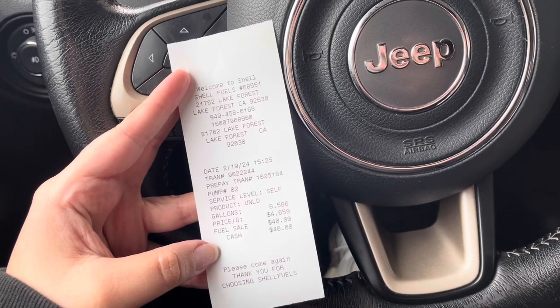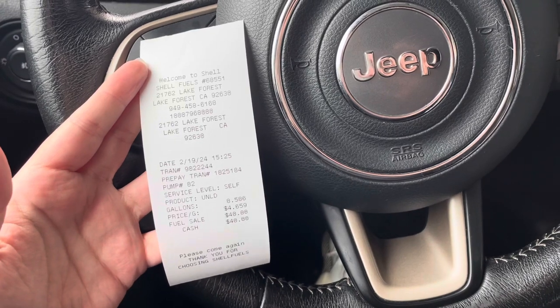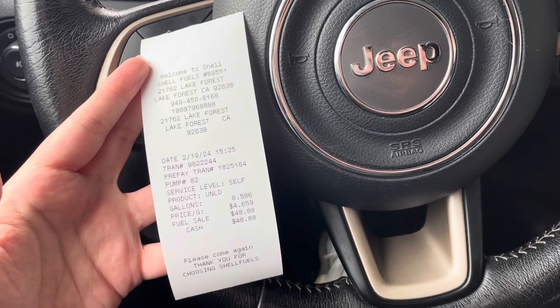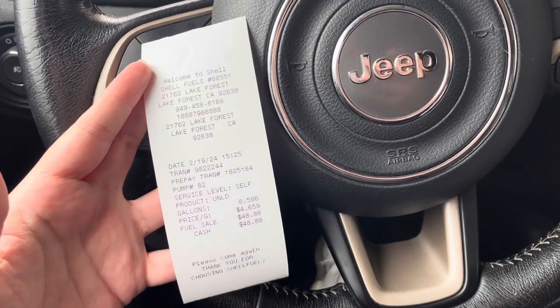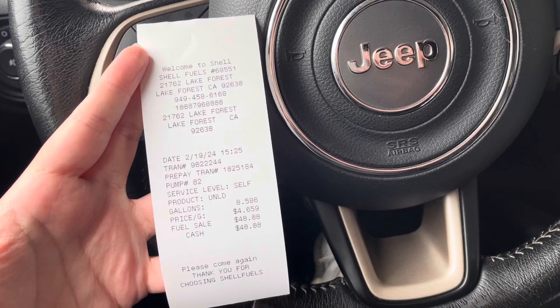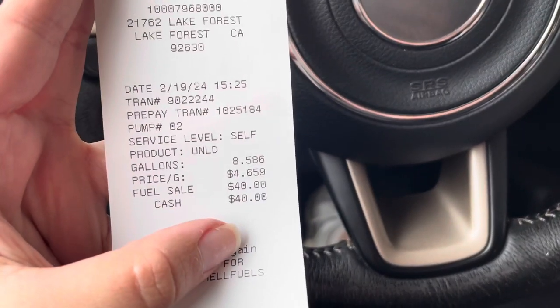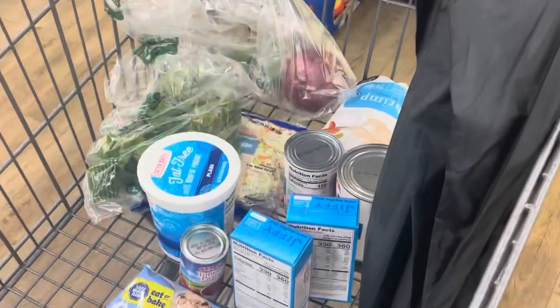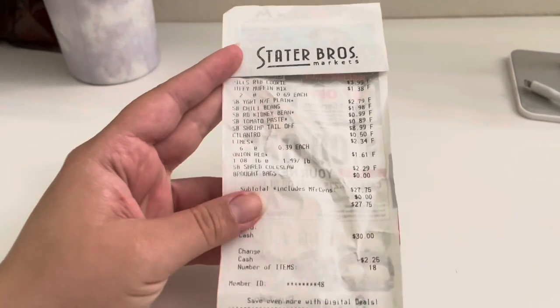I have a lot of driving to do this week so I already know I'll have to get gas later, probably by Thursday. But of course I'll keep you updated on everything I have to buy and spend money on this week. This is my first purchase so far.